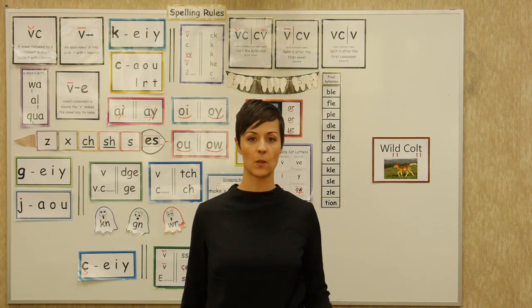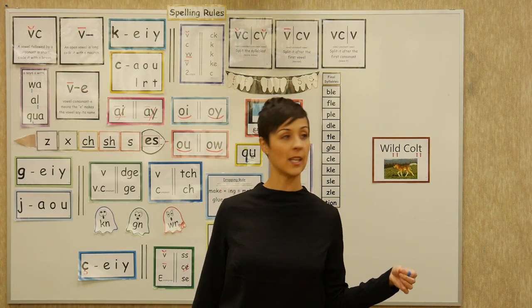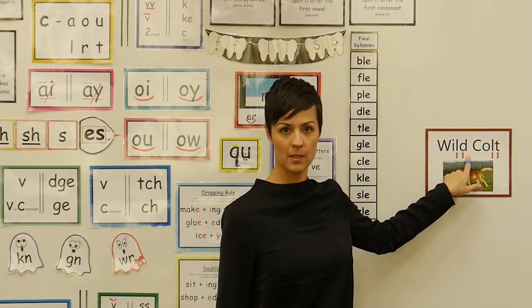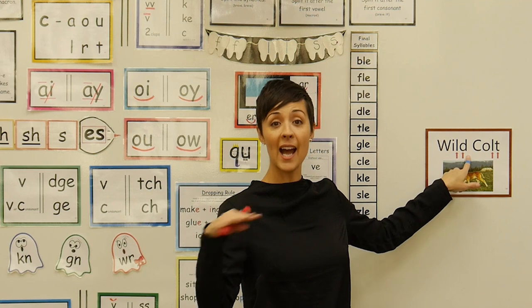Lesson 103 is the wild cult lesson to teach kids that an I followed by two consonants typically says its long sound: I.